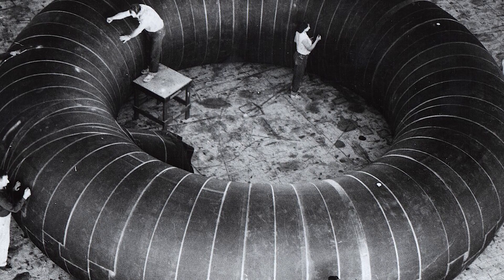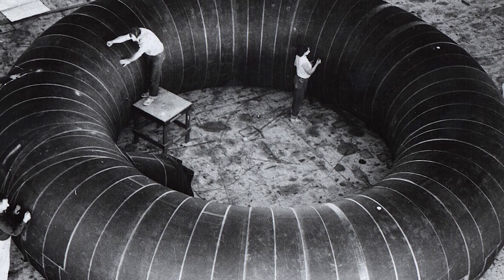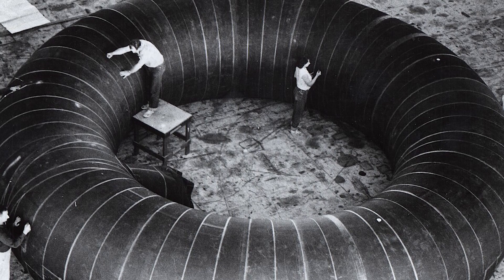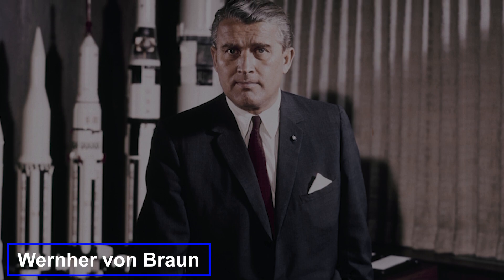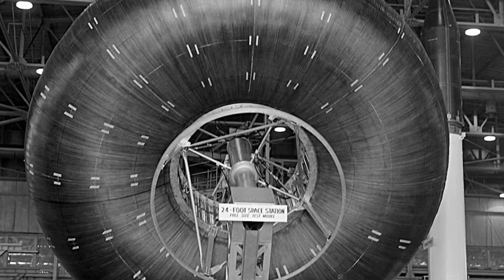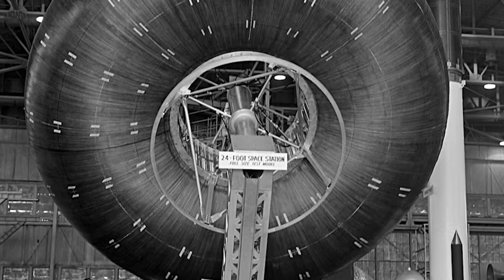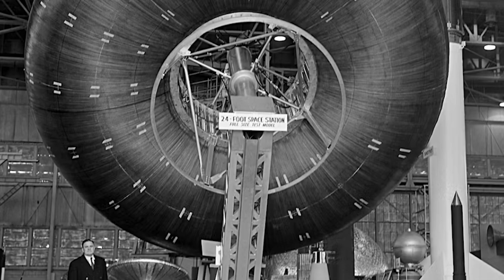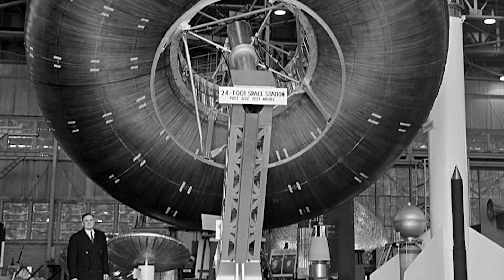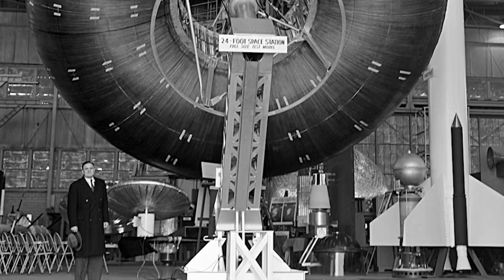The original OG concept came from Goodyear, with basically a giant donut-shaped balloon design. Certainly an A for effort. But the legendary Wernher von Braun himself was a bit skeptical at the time, and rightfully so. Back then, our grasp of ultra-robust space fabrics was way more limited.